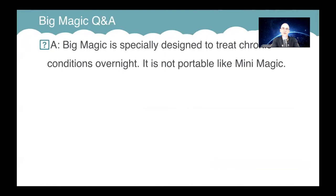For long-term chronic conditions, it's ideal. It's not portable like its little brother, Mini Magic.